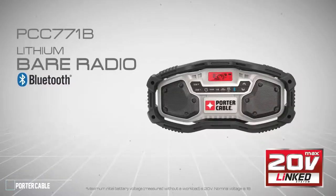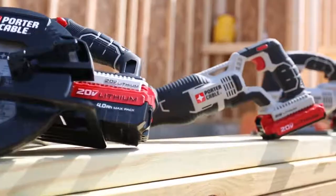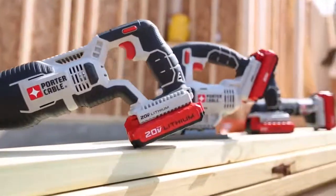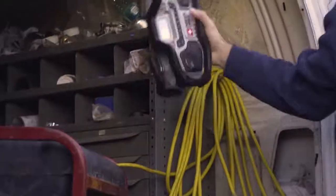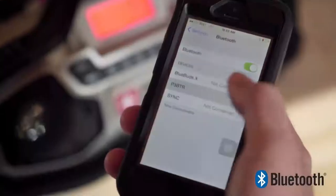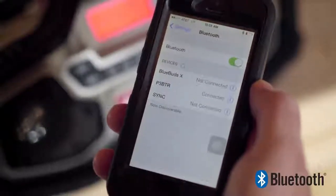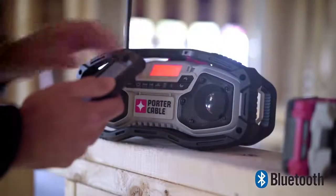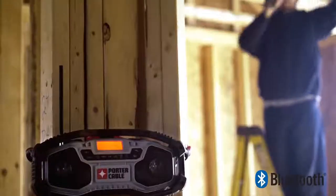Introducing Porter Cable's new 20-volt max lithium-ion radio with Bluetooth compatibility, PCC7701B — part of the growing link system of high-performance tools. The radio features two high-performance speakers for loud sound and clear reception. Bluetooth brings convenience to your listening experience: quickly sync a smart device and wirelessly stream music. Keep your smart device close to operate volume or song progression, and never miss a call with the ringtone feature.